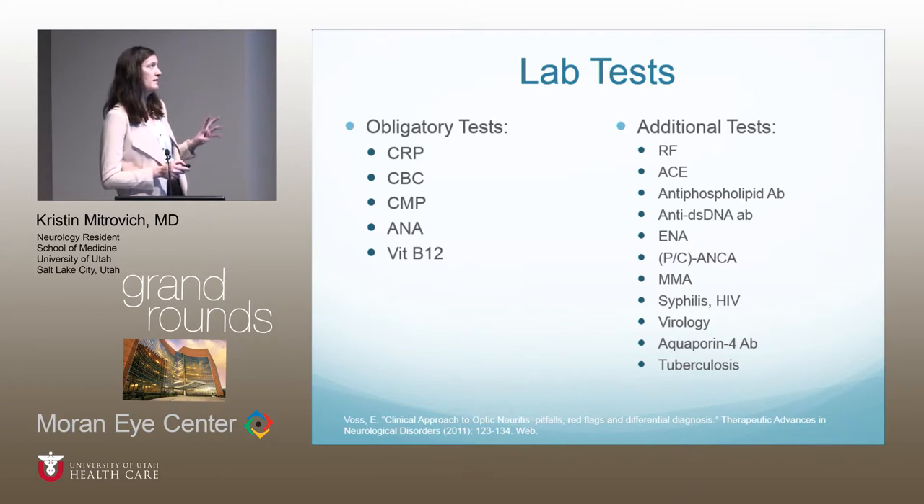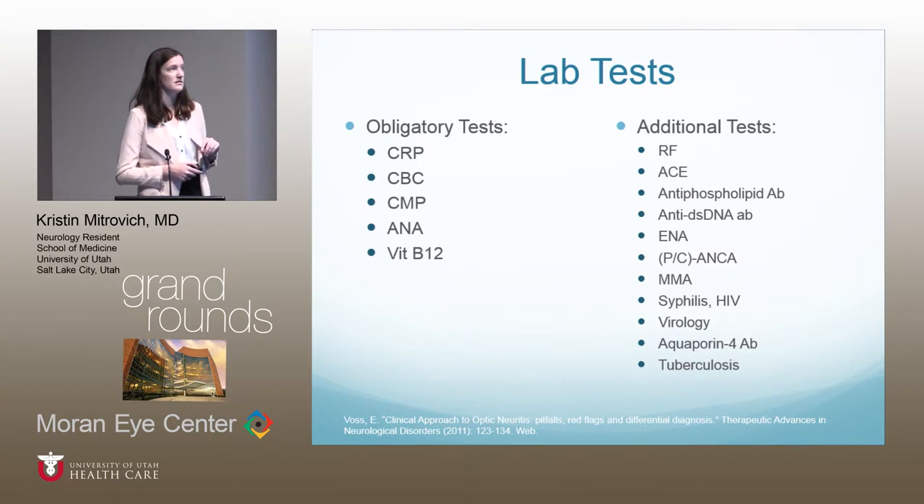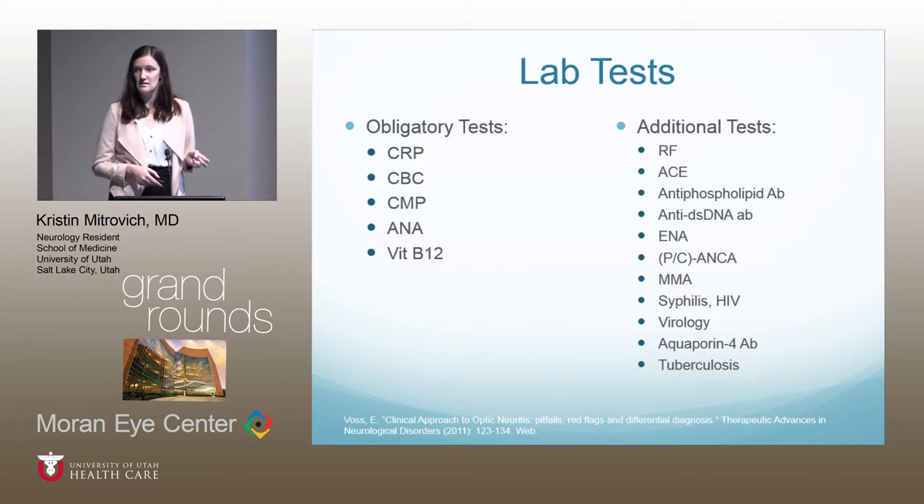For lab tests, everyone should generally get basic CRP, CBC, CMP, ANA, and vitamin B12. Additional tests depend on clinical suspicion and include markers for rheumatologic diseases, inflammation, and vasculitis, driven by history and further questioning.